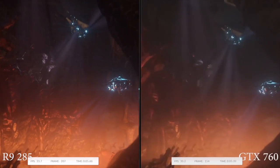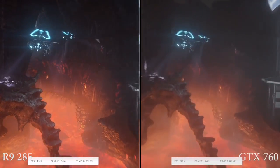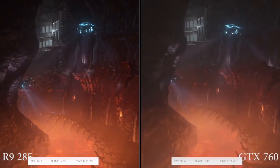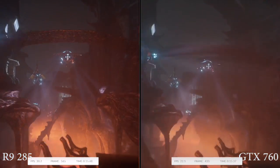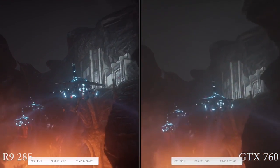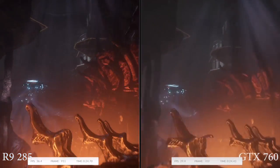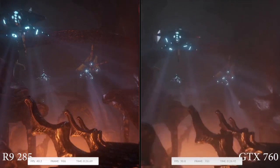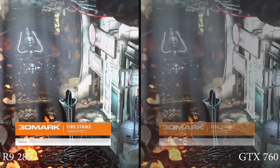We've also gone ahead and compared it to other cards in the article, rather than this video, which is just focusing on the R9 285 versus the GTX 760. Three GPUs in the same video would look a little weird, so we made a decision. I'm going to save you some time and answer a simple question: is this card any good? The answer is yes.